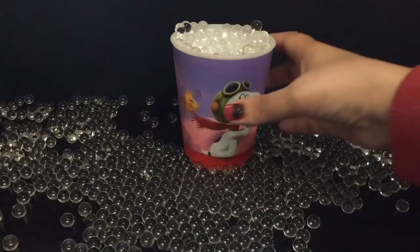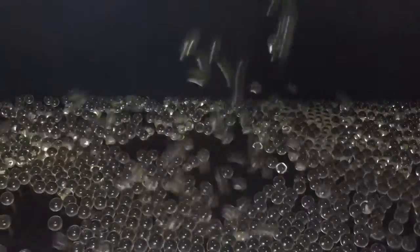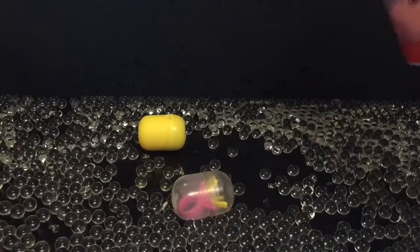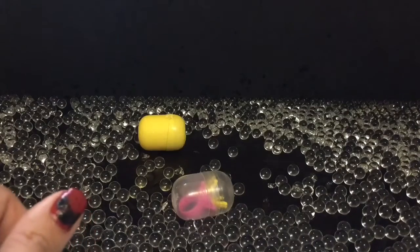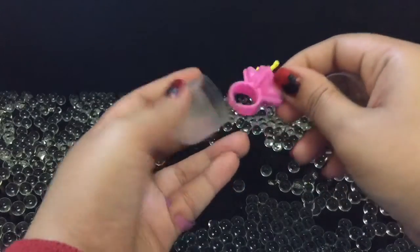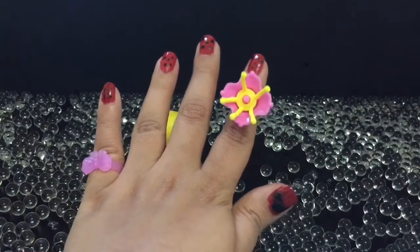Let's open our second surprise. We have Cinderella — she looks super awesome in her blue dress. Our last surprise. We got one more ring, it looks beautiful.